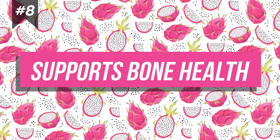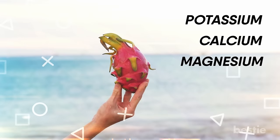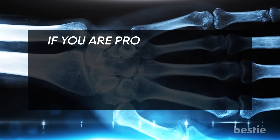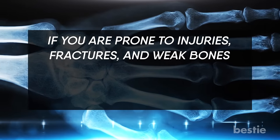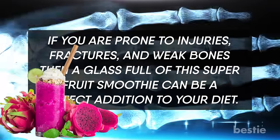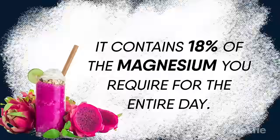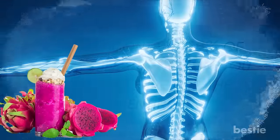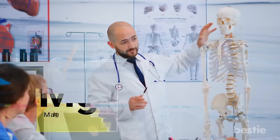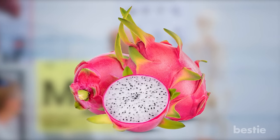Supports Bone Health. You can find potassium, calcium, and magnesium in this fruit, which are essential for strong bones. If you're prone to injuries, fractures, or weak bones, a glass full of this super fruit smoothie can be the perfect addition to your diet. It contains 18% of the magnesium you require for the entire day. It enhances your muscle function and even helps in bone formation. Many studies have highlighted the importance of magnesium from natural foods to enhance bone health.